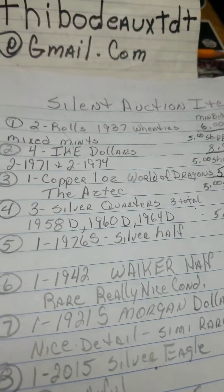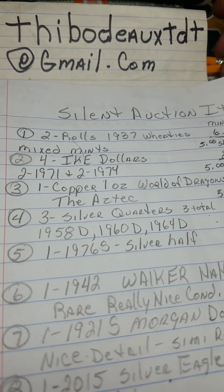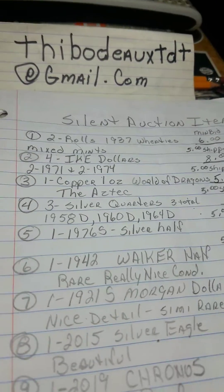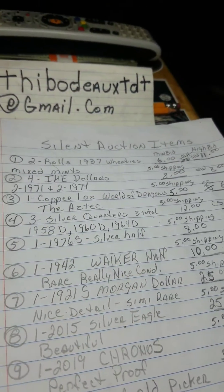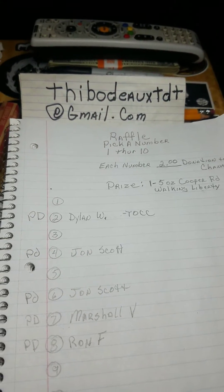If all you folks would be kind enough to email me, we'll get the totals taken care of and get the next ball rolling. And onto my new idea — just a quick update on the raffle deal.